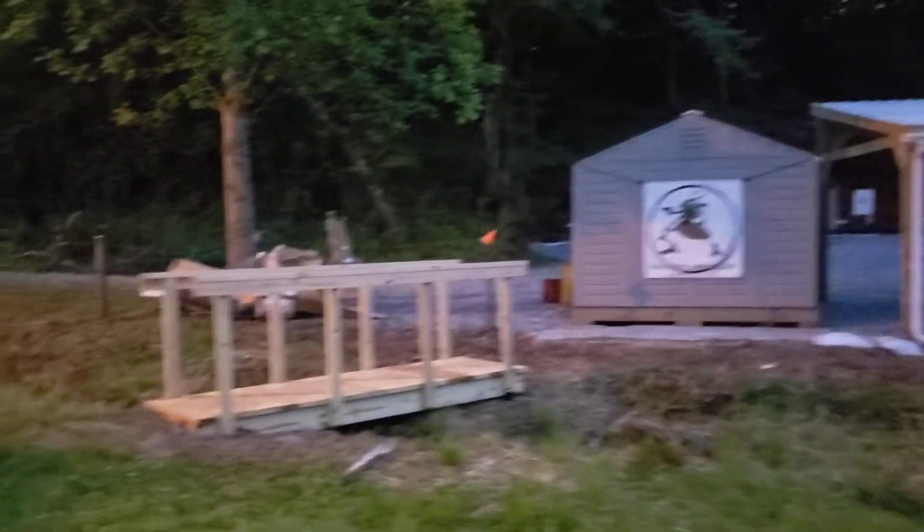Haven't decided what I'm gonna do on the bridge yet, but all these wooden ones have lights as well. Excuse our mess, but this place is so well lit. It is so cool at night.